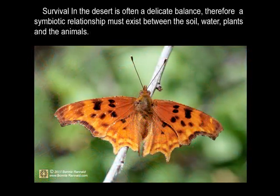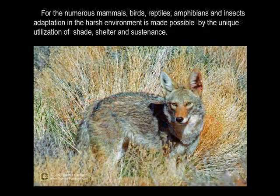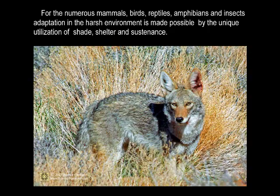Survival in the desert is often a delicate balance; therefore a symbiotic relationship must exist between the soil, water, plants, and the animals. For the numerous mammals, birds, reptiles, amphibians, and insects, adaptation in the harsh environment is made possible by the unique utilization of shade, shelter, and sustenance.